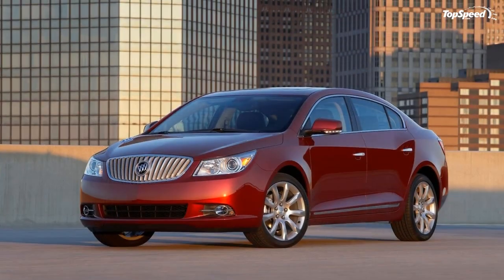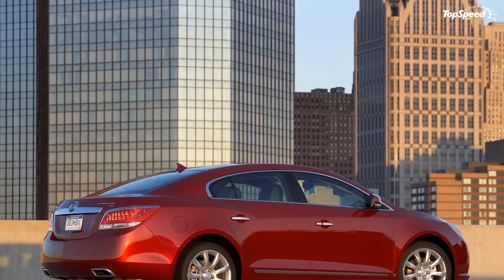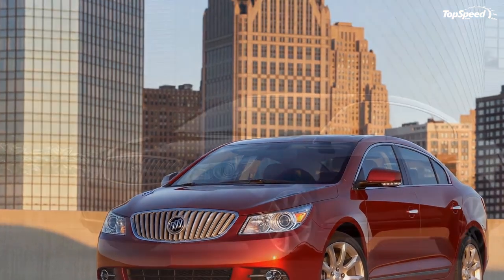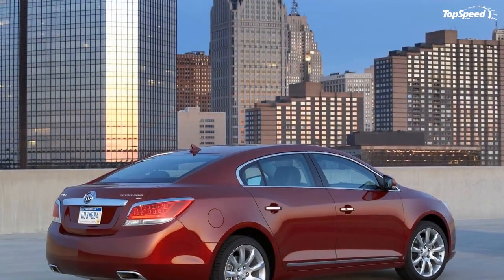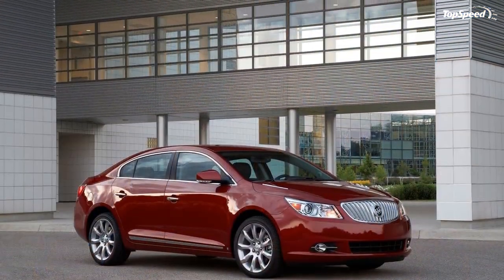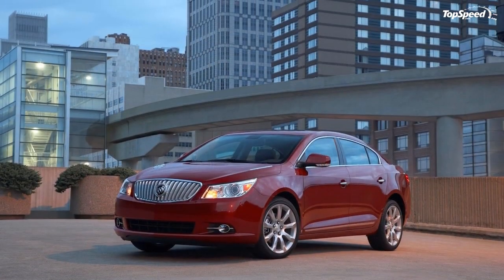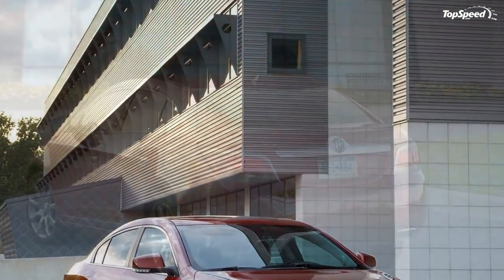Rounding out the elegant exterior is LaCrosse's family of wheels. Standard on CX is a steel wheel with a premium flush-mounted cover, while a 17-inch machined aluminum wheel is optional. An 18-inch wheel with a machined aluminum face is standard on CXL, with a chrome-plated 18-inch wheel available. On CXS, the 18-inch chrome wheel is standard, with an optional premium 19-inch 9-spoke machined finish aluminum wheel.